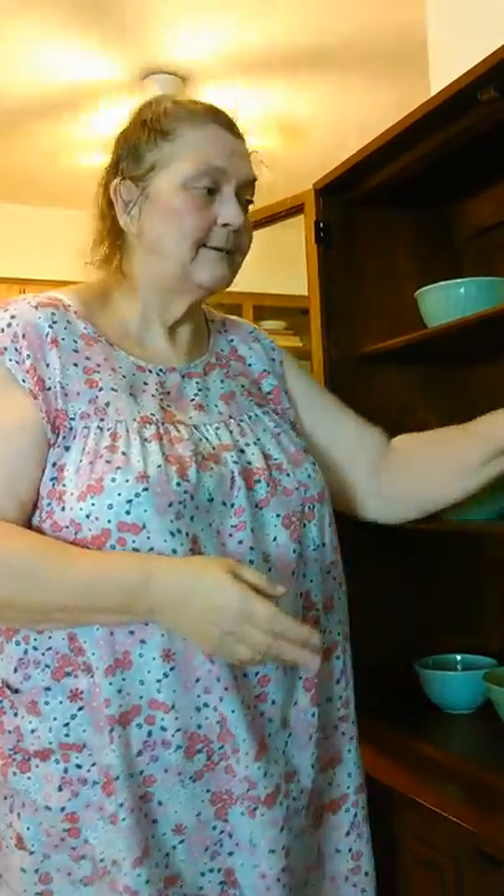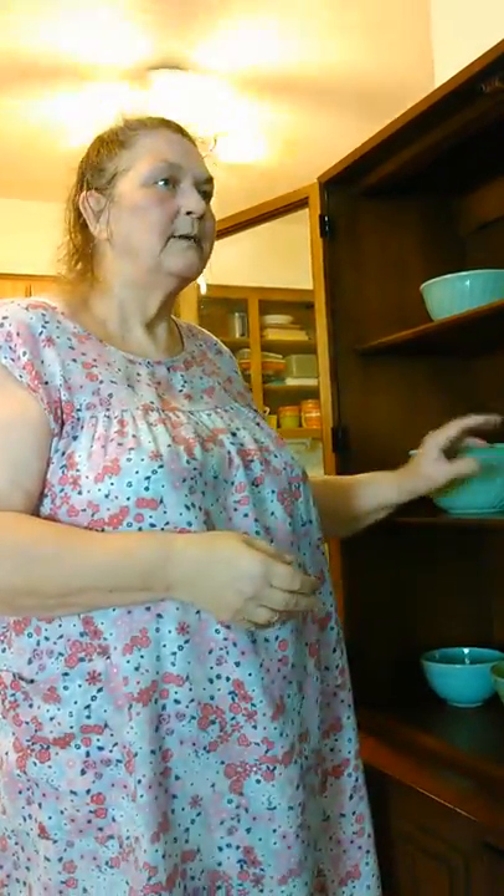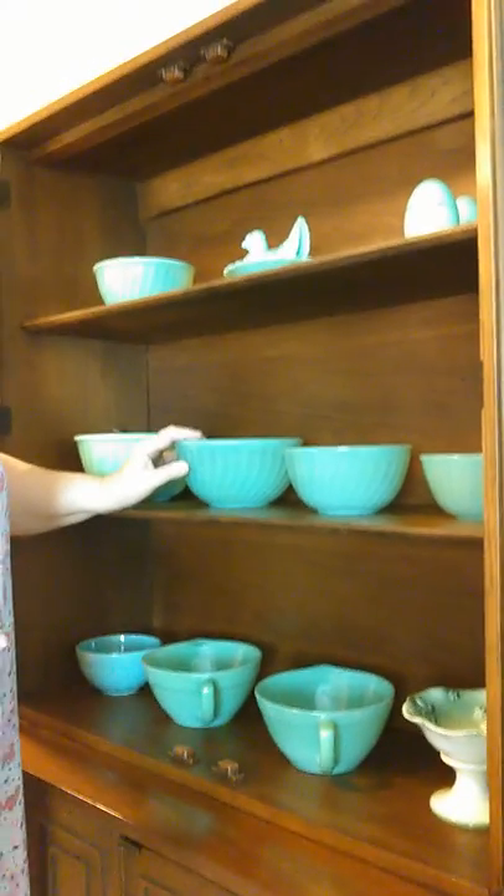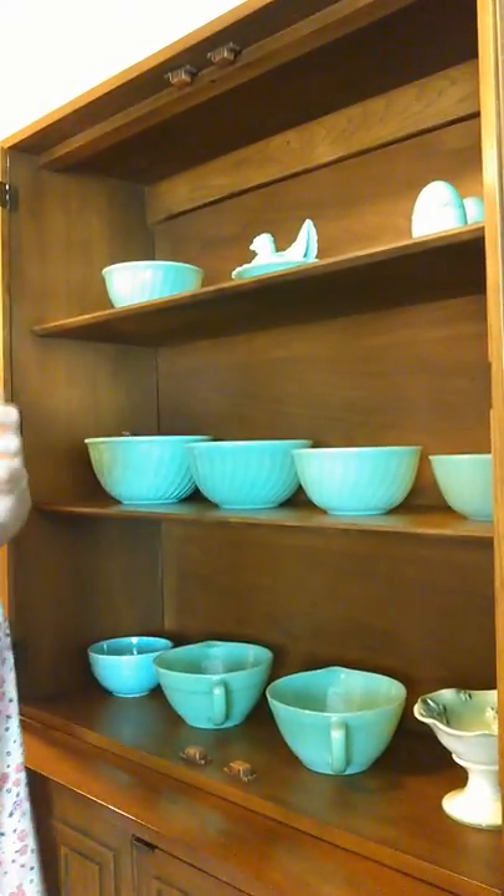This set of bowls on eBay right now — the four-piece set — would probably sell for about $75 to $90 for the four-piece set. That's as of today, May 17, 2015. If I had the little five-inch bowl that went with it, it would probably sell for about $250 to $300 for the set. That's the difference that that little five-inch bowl makes.